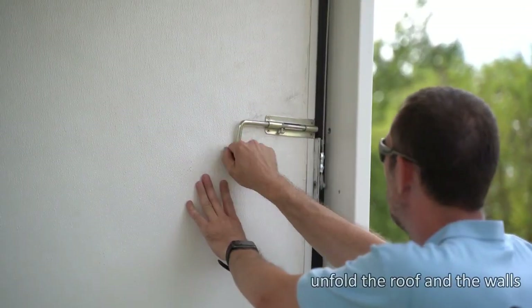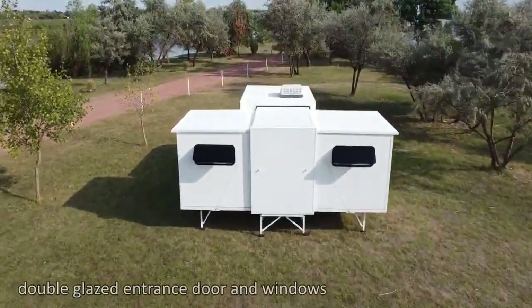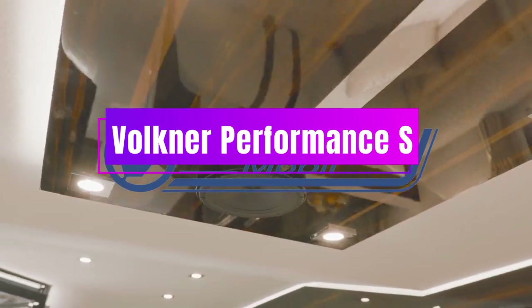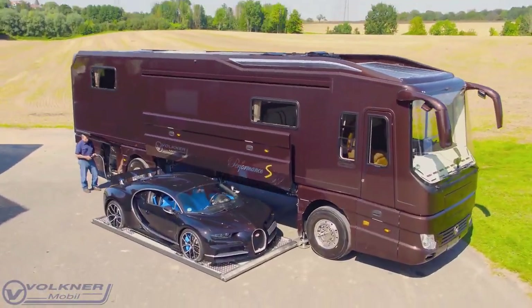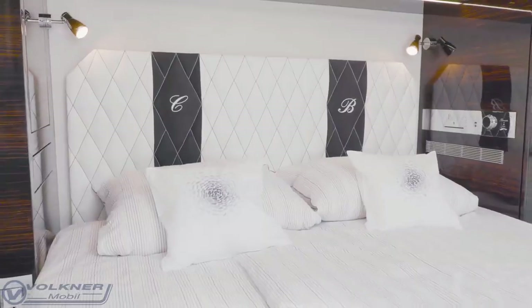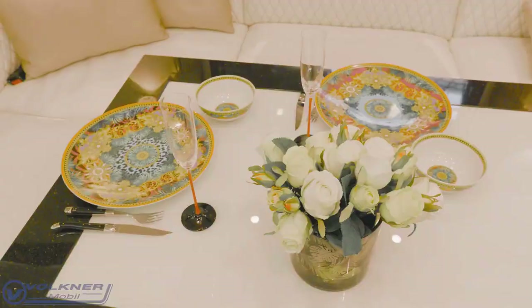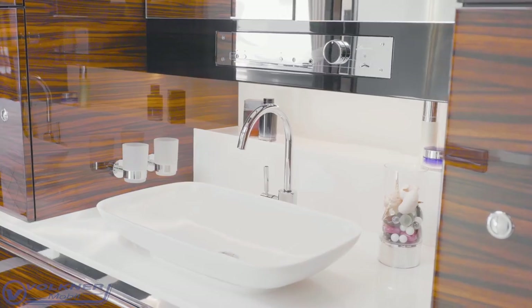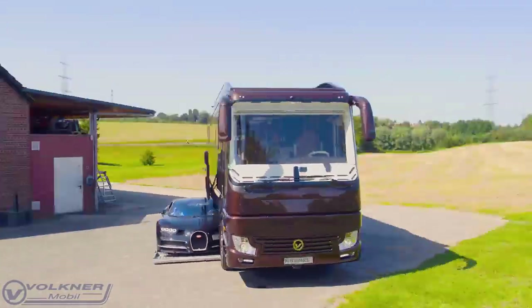The Volkner Performance S is not just a motorhome — it's a masterpiece of engineering and design, a dream come true for those who want to travel in style and comfort. This mobile mansion costs $1.2 million dollars, but it's worth every penny. It features a sleek and elegant interior with luxurious materials, spacious sections that can be extended or retracted, and even a secret garage for your favorite sports car.